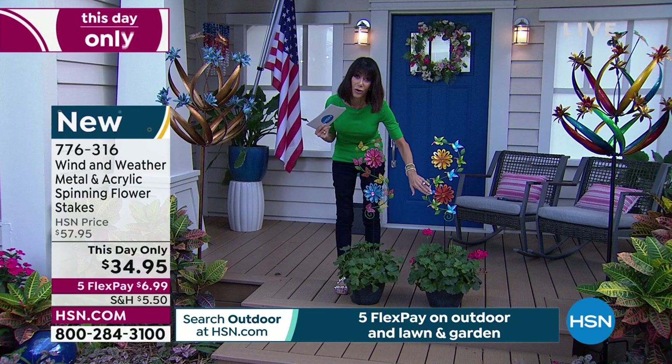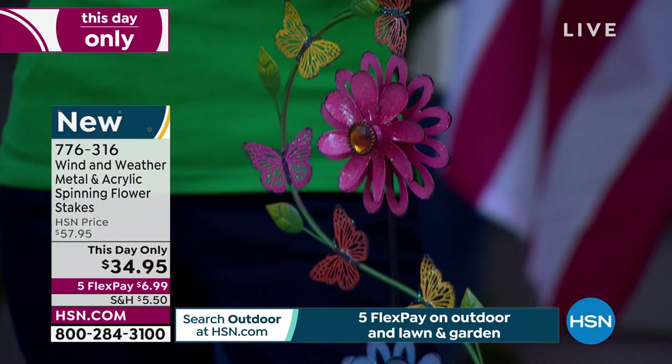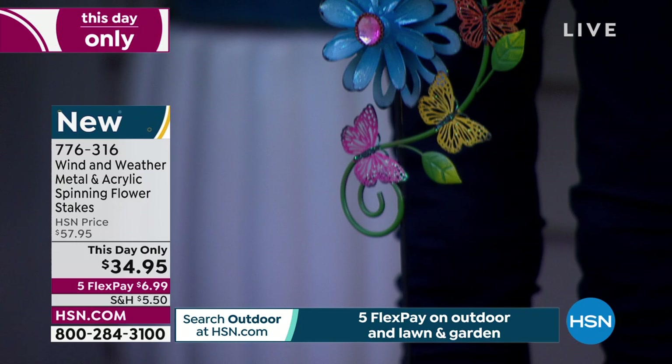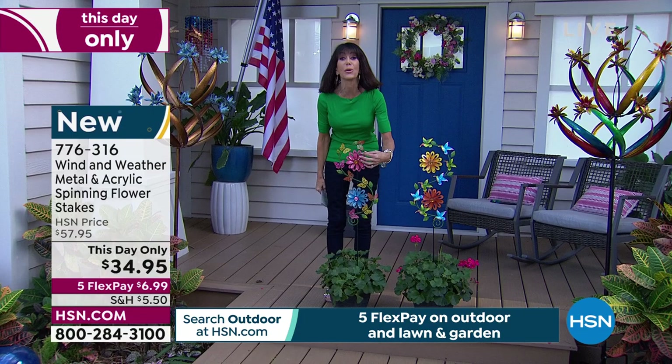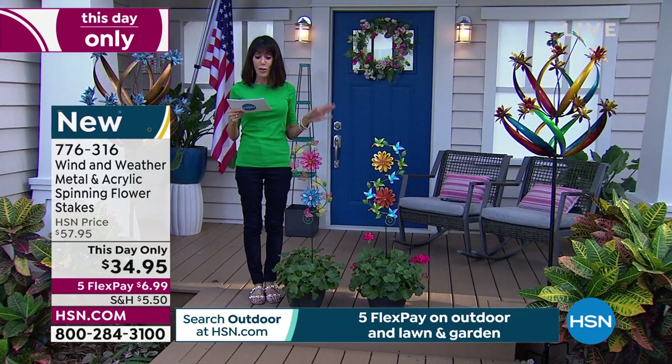They're about 10 inches wide. Just look at how beautiful the colors are. You see the spinning flowers, and oh look at the jewels — gorgeous little jewels right at the center. When the wind comes in, that's going to completely twirl for you. $57.95 was the price; $34.95 today.